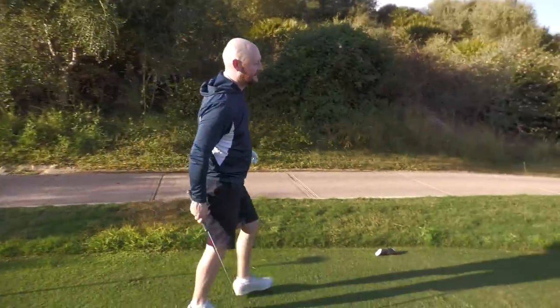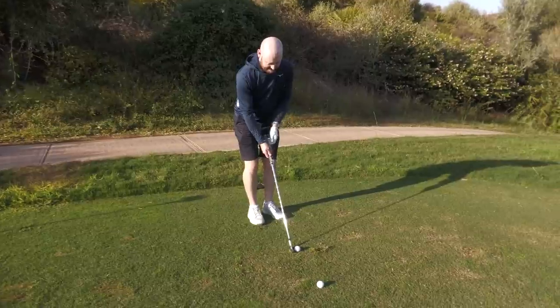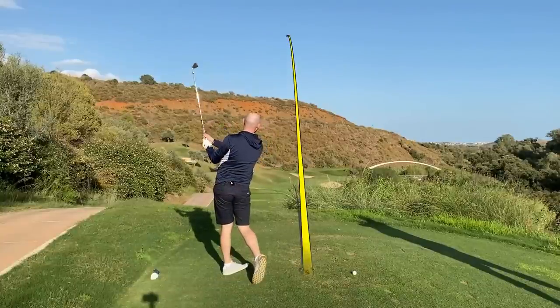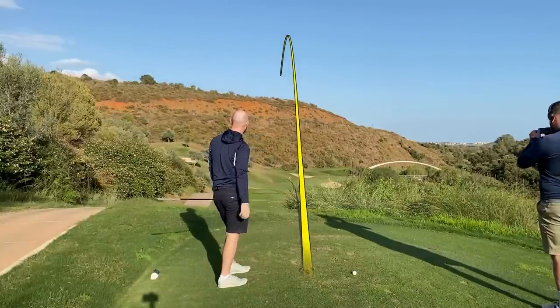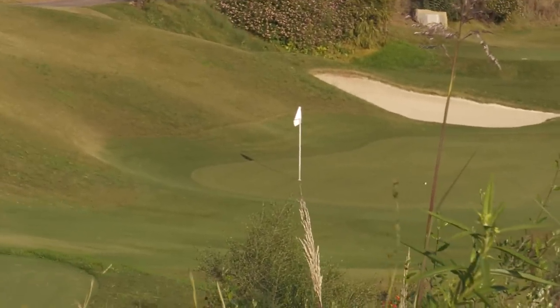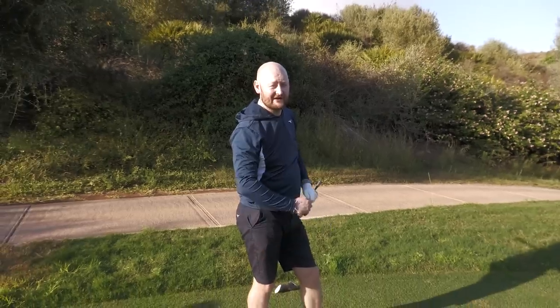Let's just try and get a little bit closer with our second attempt at a hole-in-one here. That's got chances if it hits the bank — a little kick in now. Well, that wasn't far away at all.